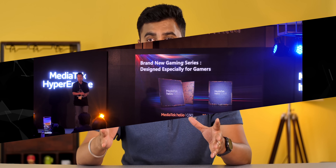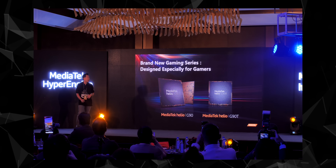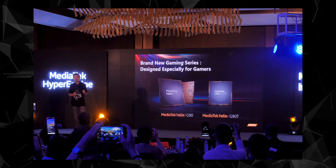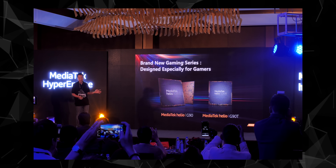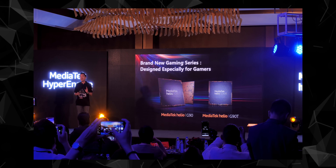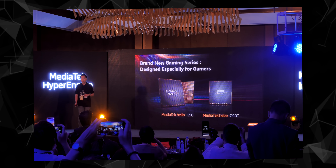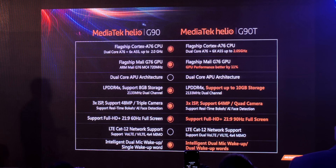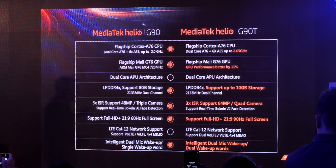MediaTek launched two chipsets in the new G90 series: the Helio G90 and the Helio G90T. Since it's the G90 series, both chipsets aim to bring powerful gaming performance. The G90T is the more feature-packed of the two, with support for 90Hz displays, higher clock CPU and GPU, support for more RAM, and 64 megapixel cameras.